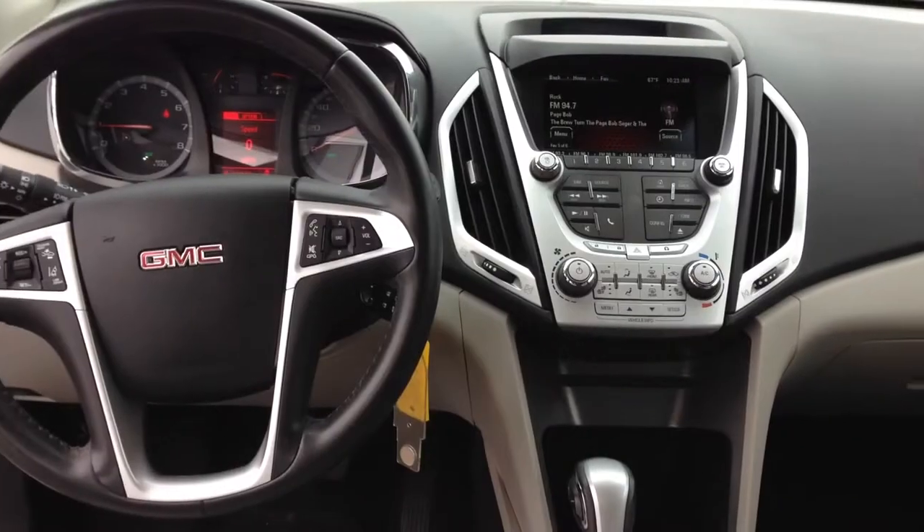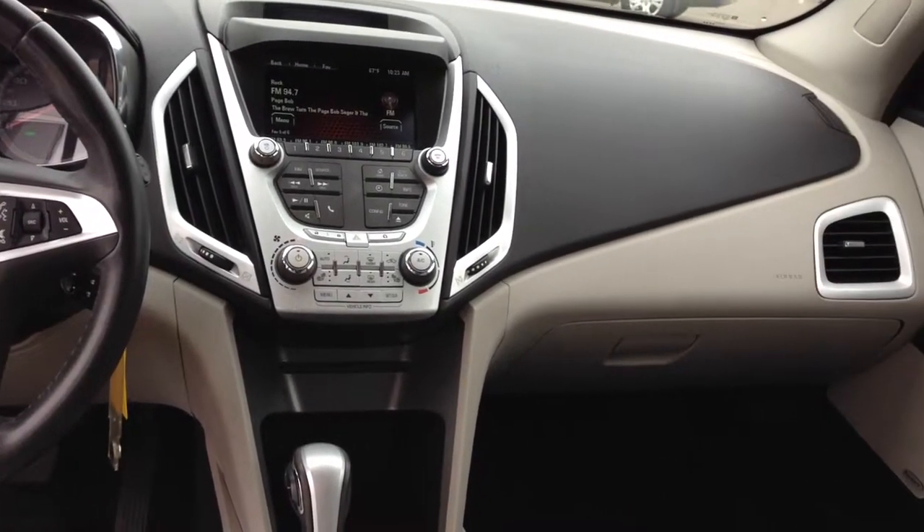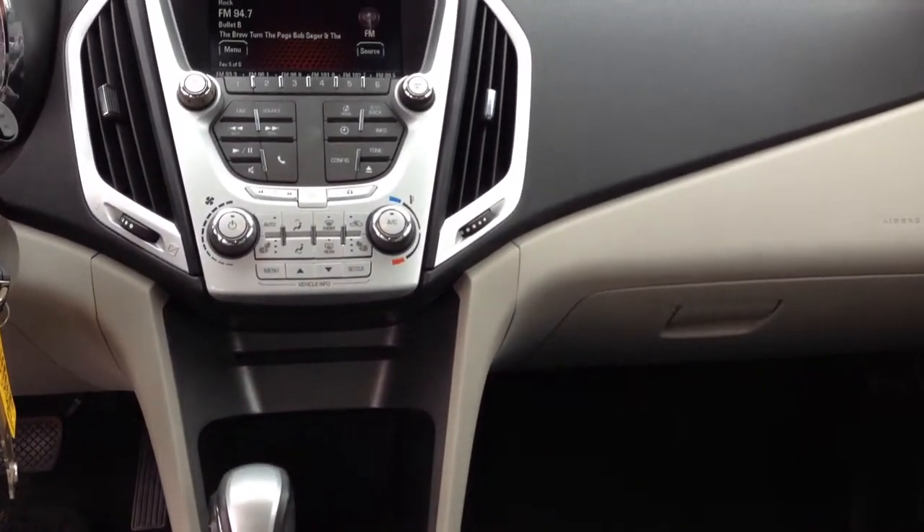It has a stylish moonroof, heated leather seats, satellite radio, premium sound, and remote engine start.